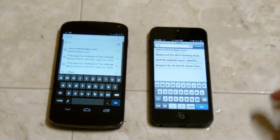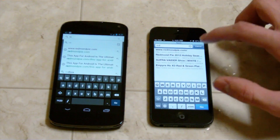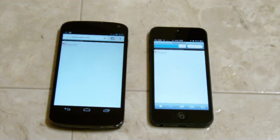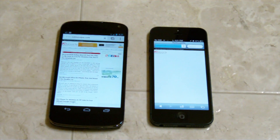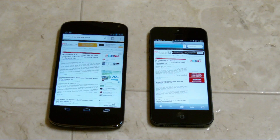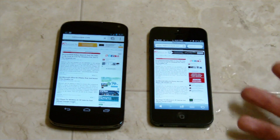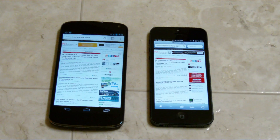Loading up Redmond Pie now. The Nexus 4 is going to win there too again — it's just loading up some ads now. The iPhone 5 says it's done loading, but you can see on the Nexus 4 it just stopped loading as well. You can see that the ads loaded faster on the Nexus 4.